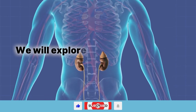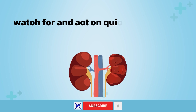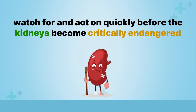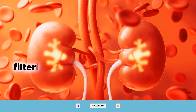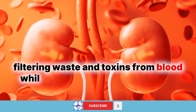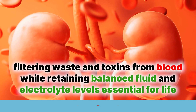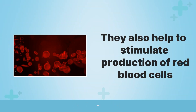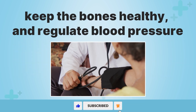In this video, we will explore 12 odd symptoms of kidney damage to watch for and act on quickly before the kidneys become critically endangered. Our kidneys perform absolutely vital functions of filtering waste and toxins from blood while retaining balanced fluid and electrolyte levels essential for life. They also help to stimulate production of red blood cells, keep the bones healthy, and regulate blood pressure.